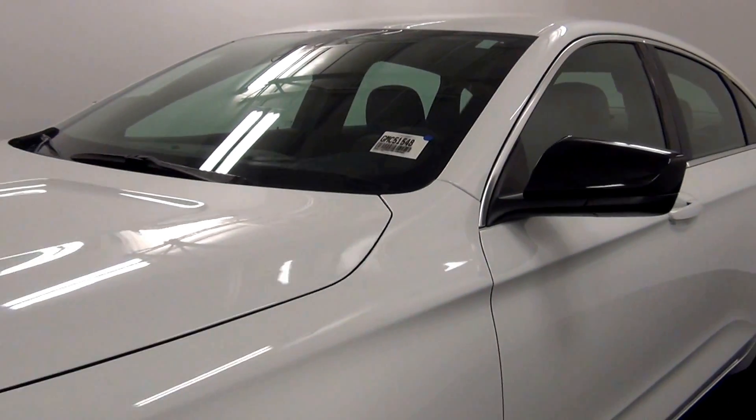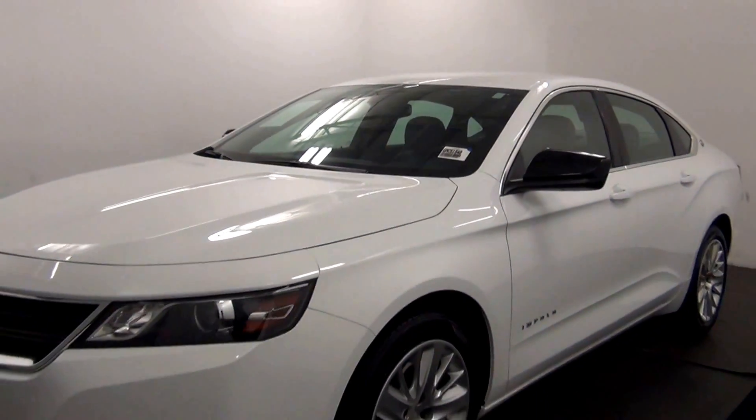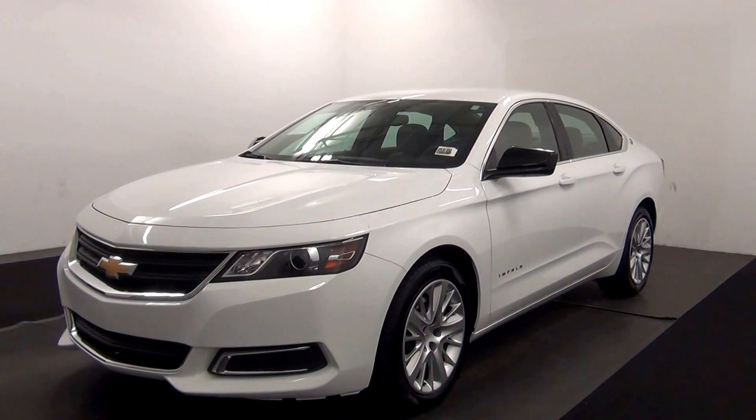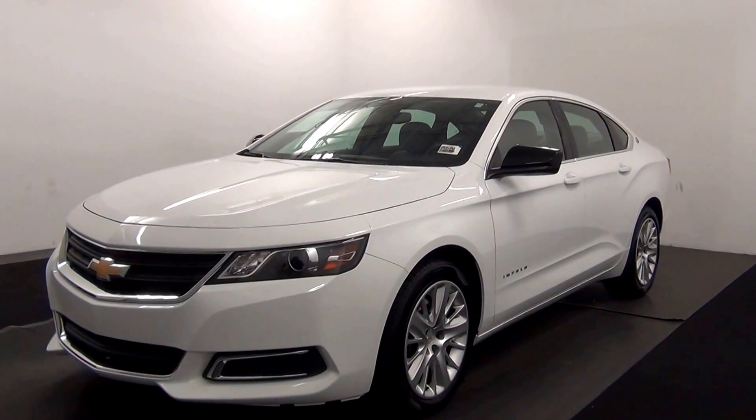Welcome. Today we are going to walk around a 2016 Chevy Impala, stock number GMC 5158.